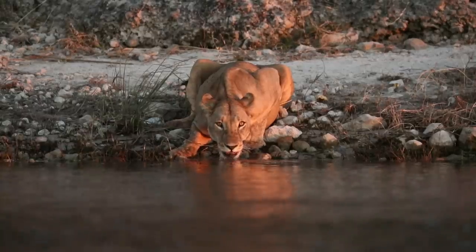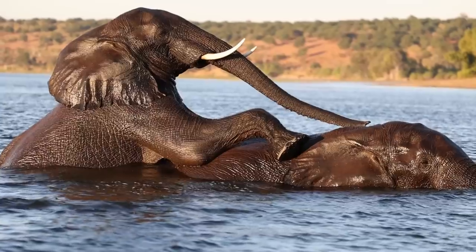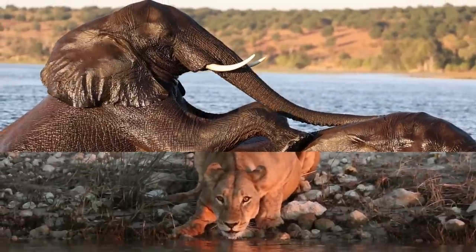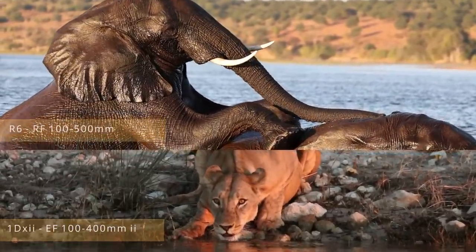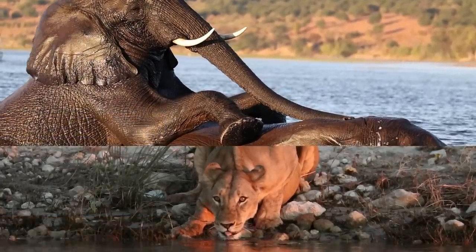Starting off in the Chobe, we got some amazing low-level footage of lions drinking as well as the iconic elephant interaction in the water. From the word go, you can see that the full HD 120 frames per second looks way sharper on the elephants, which were filmed with the RF 100-500mm.